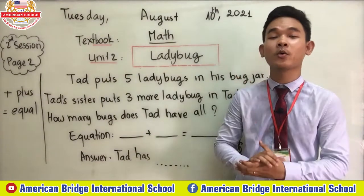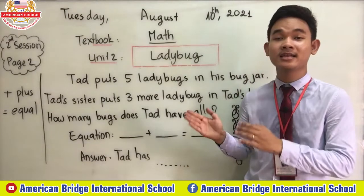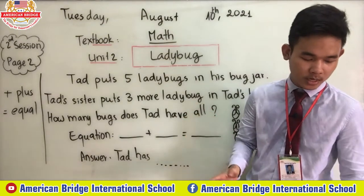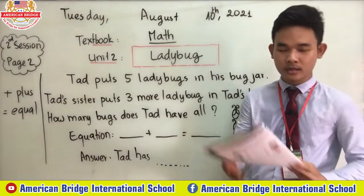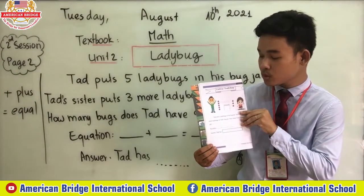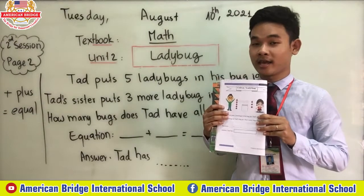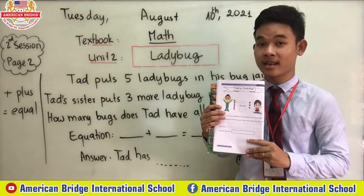Let's open your book to page 2. We're going to study Unit 2 — the title is Ladybug. Are you on this page everyone, page 2, Unit 2, Ladybug?